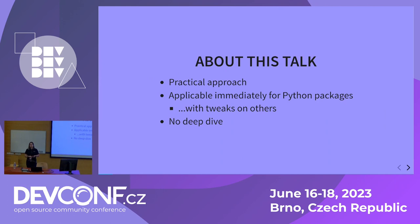The process I'm using in my daily work, I'd like to describe here today for you. This talk is going to present a very practical approach — I'm not going anywhere deep in my explanations, there is no time for that. It's going to be applicable immediately for Python packages, and for packages built from other languages, maybe with some tweaks.